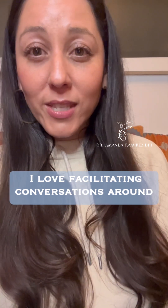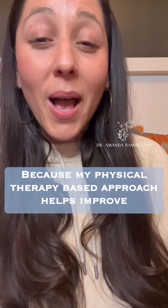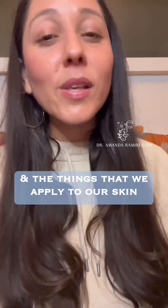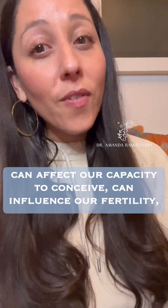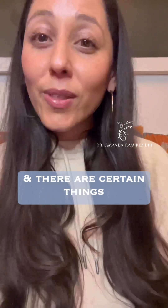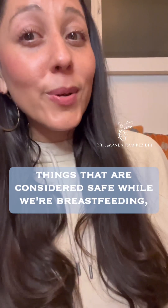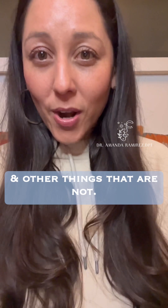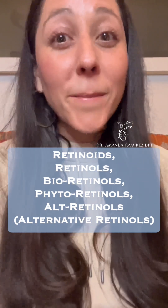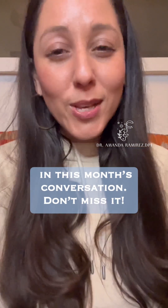Within pelvic health, I focus on restorative reproductive medicine. I love facilitating conversations around fertility, femininity, your form, and your function. Because my physical therapy-based approach helps improve your vitality, your beauty, your function, your form, and your appearance — skin is a part of that. The things that we apply to our skin can affect our capacity to conceive, can influence our fertility, and there are certain things available to use safely during pregnancy and other things that are not. Things that are considered safe while breastfeeding and other things that are not. I'm here to break down the conversation about retinoids, retinols, bio-retinols, phyto-retinols, and alt-retinols — alternative retinols — in this month's conversation.